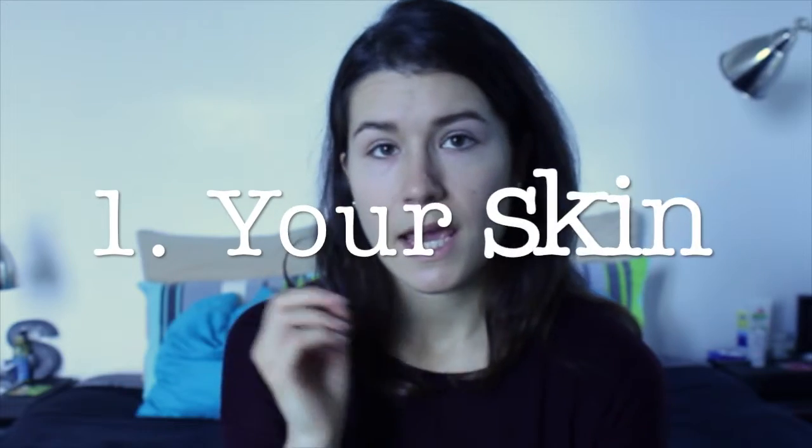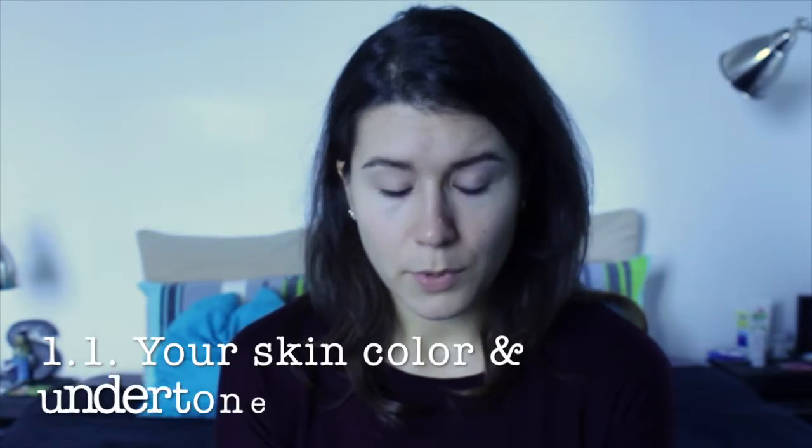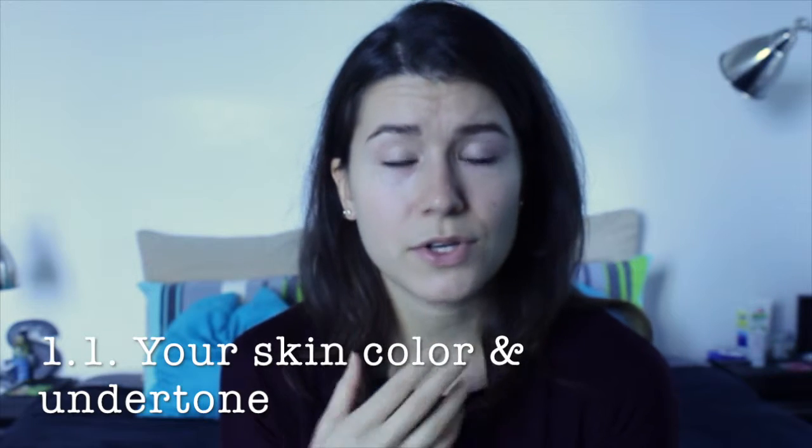Whenever you choose a foundation you have to take into consideration two main things: your skin and your wishes. Before purchasing a new foundation, make a small assessment — take a little time and analyze your skin. You're probably getting to know your skin better by the year, but it's very important to reflect before jumping into purchasing something that might not suit you. For example, the color of your skin: do you have a yellow undertone, a pink undertone, a neutral undertone? That's very important when choosing a foundation, because it might be too pink for your skin and just not match your neck.